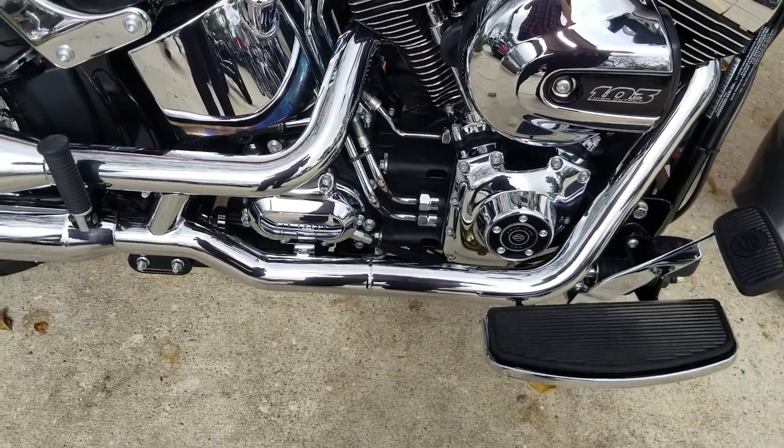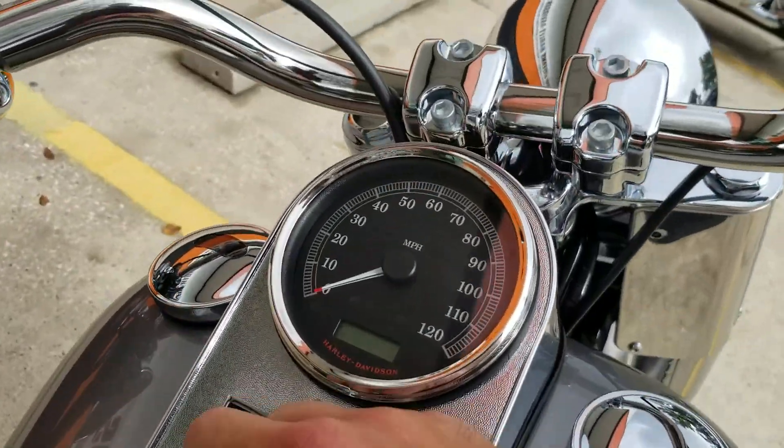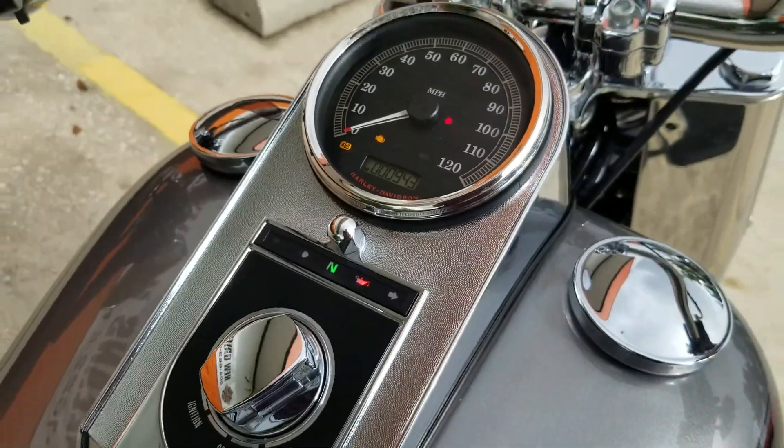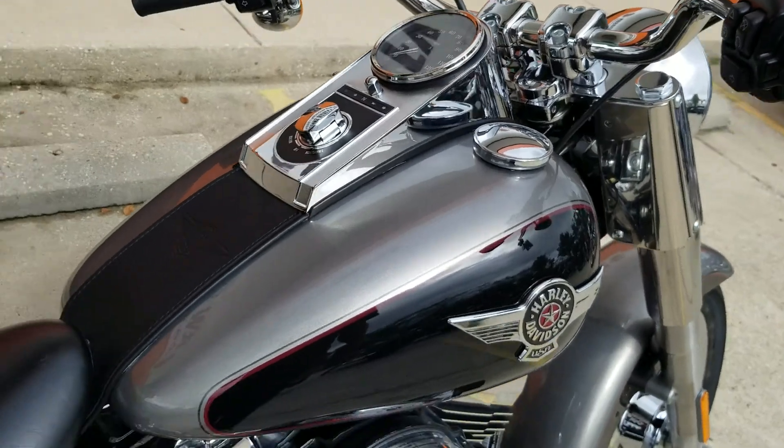It's got the 103 motor, six-speed transmission, and comes with the floorboards — typical of the Softail Fat Boy. Not many miles; it's pretty much barely broken in at 943, so not even a thousand miles yet. Very, very new bike — only slightly used.